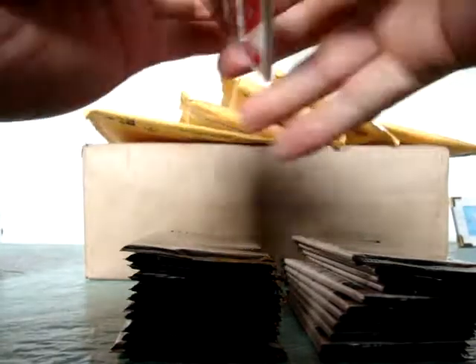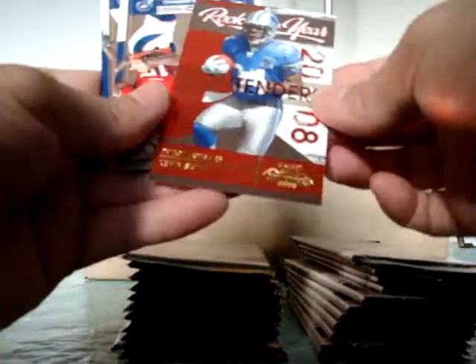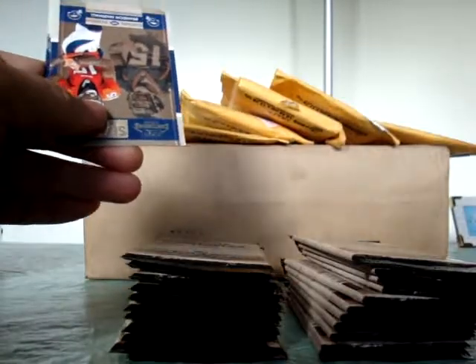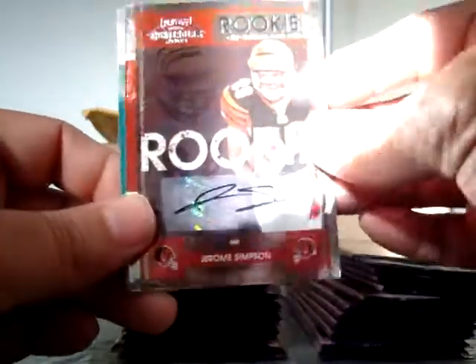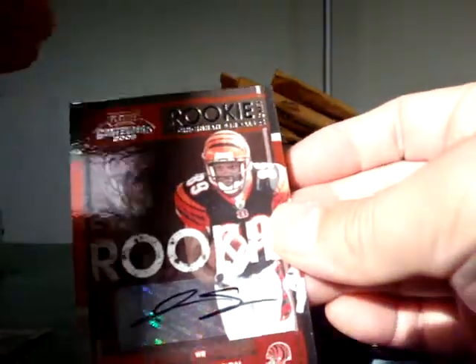We got all base, and a Rookie of the Year Kevin Smith right there, numbered up to 500 - that's a nice insert. Shout out to Hot Sizzle Brother Rich, we just met up today at the card shop - Sports Center Cards, Brother Roy out there. And here's our first hit - it's a Jerome Simpson rookie autograph, pretty sick card. Sorry, the sun is glaring, it's a beautiful day here in Hawaii.